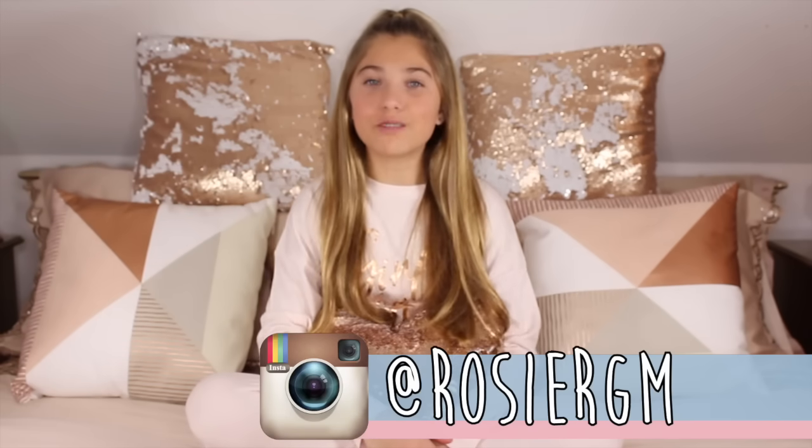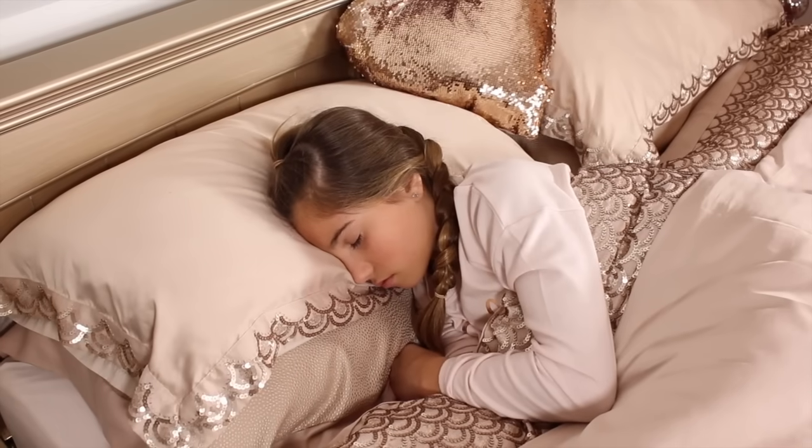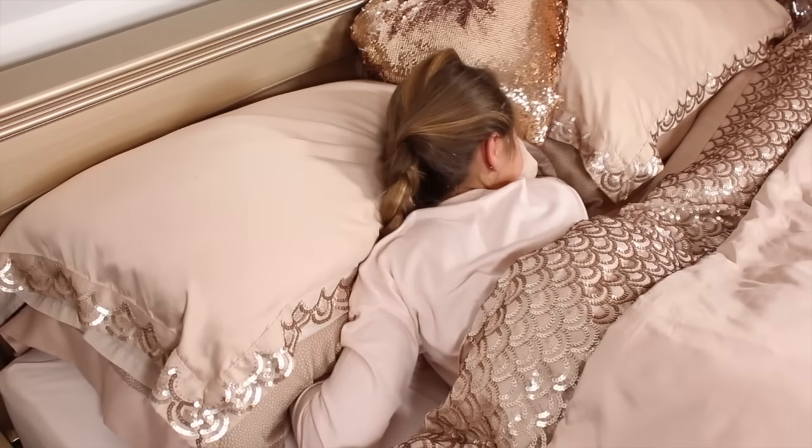Hey guys, it's Rosie and welcome back to my channel. Today I'm going to be doing a morning routine, as loads of you have been requesting it. Don't forget to subscribe and turn on the notification bell so that you don't forget. Also stay tuned till the end of the video to see some new stuff in my room. Let's get started with the morning routine.